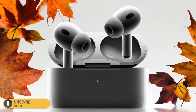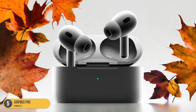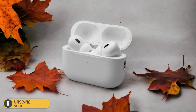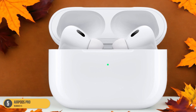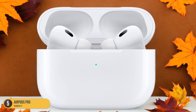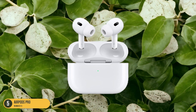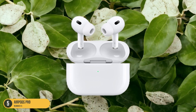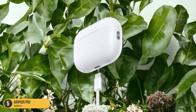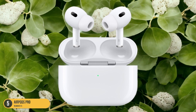The customizable fit ensures comfort during long study sessions, and the water-resistant design provides peace of mind for accidental spills or rainy commutes. With Siri integration, I can effortlessly manage tasks, set reminders, or queue up study playlists with just a voice command. The transparency mode allows me to stay aware of my surroundings when needed, striking the perfect balance between isolation and awareness. Whether I'm delving into research, writing essays, or attending virtual lectures, the AirPods Pro elevate my study experience with their seamless connectivity and immersive sound quality.